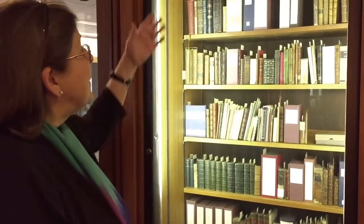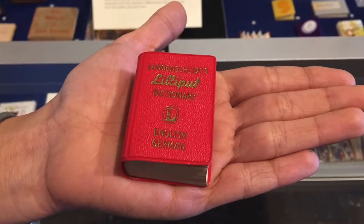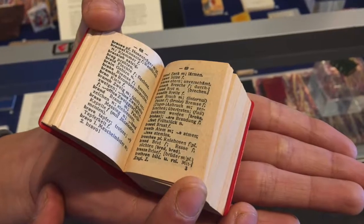She actually herself was only about this tall. So these are old books and they're very portable books. That's the interesting thing about book technology — you can make it small and make it portable.